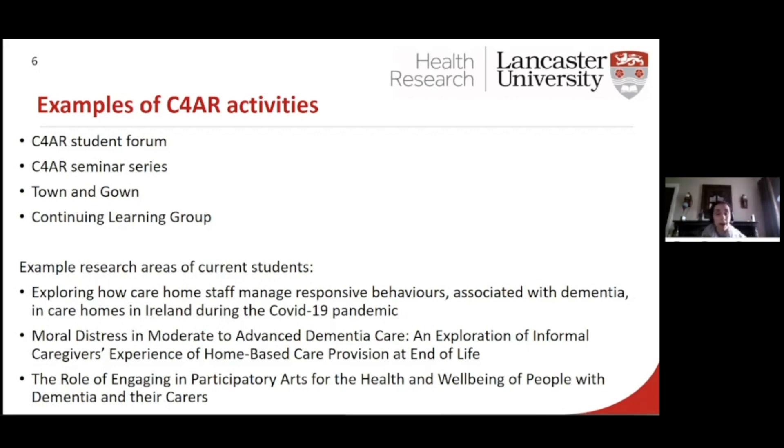Some of our current students: we have a student who is going to be having their VIVA in a couple of weeks, and they're looking at care home staff and responsive behaviours associated with dementia — specifically looking at moral distress, particularly in moderate to advanced dementia care at the end of life. It's very broad; we also do a lot of work with Arts and Health.